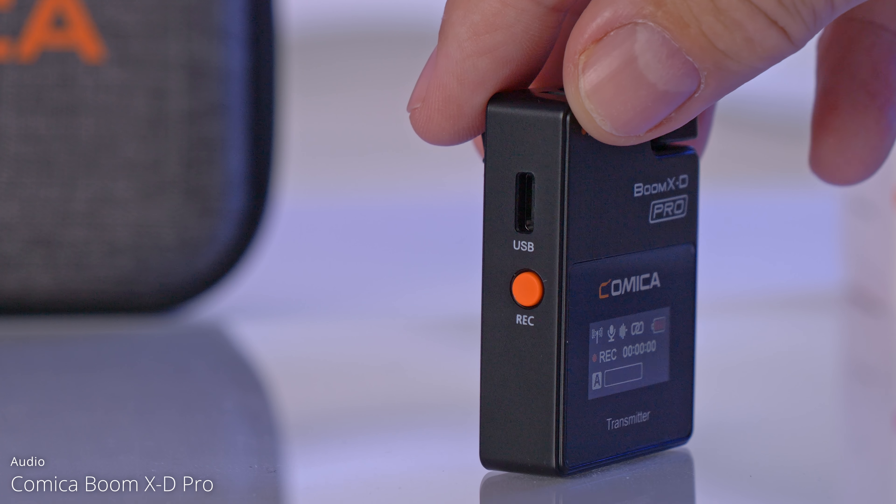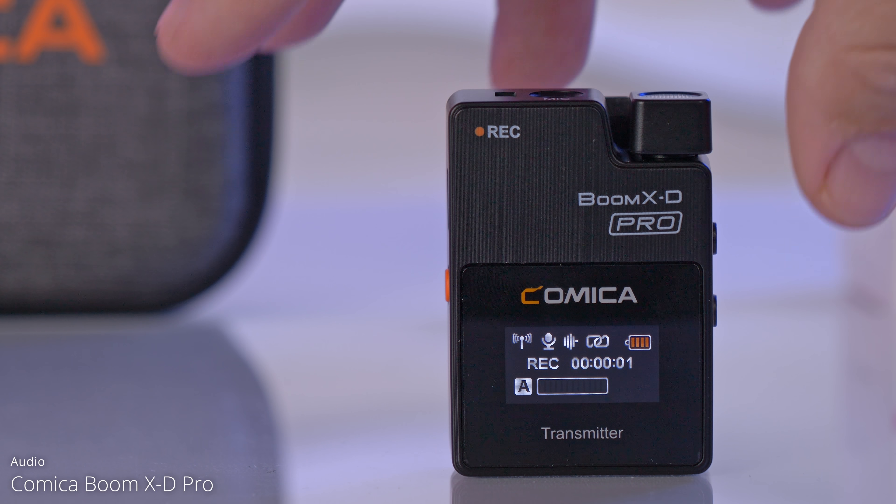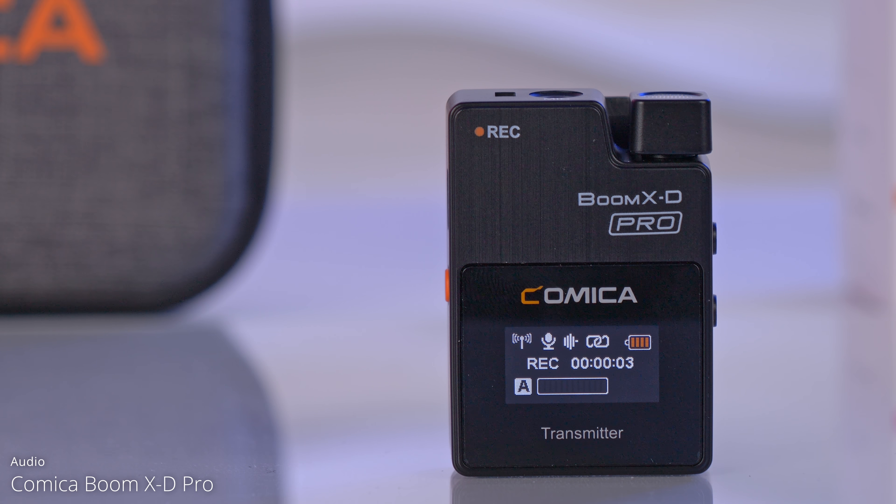Once connected you can simply drag and drop the audio files from the transmitter to your PC. What makes me really excited about the system is this little orange button — that is to start a recording. We get 16 GB of built-in storage that allows for up to 48 hours of internal recording. To have this form of redundancy puts the Comica Boom XD Pro in a professional league.